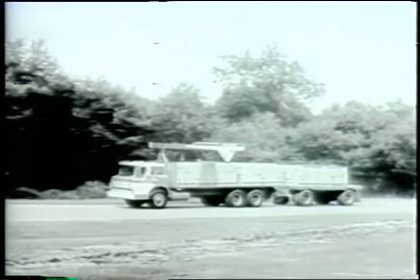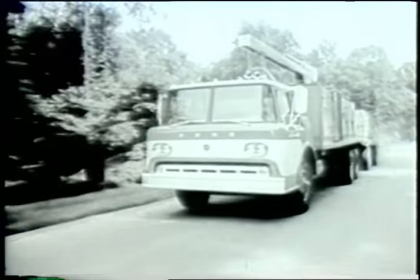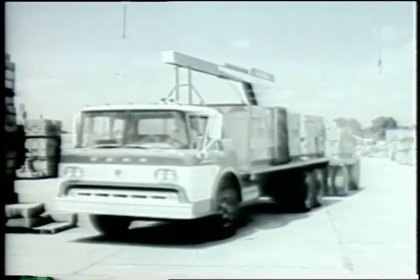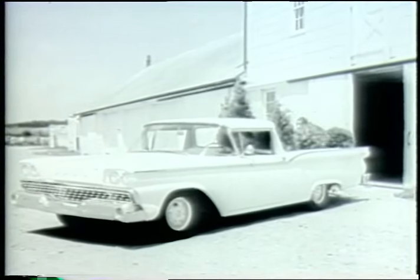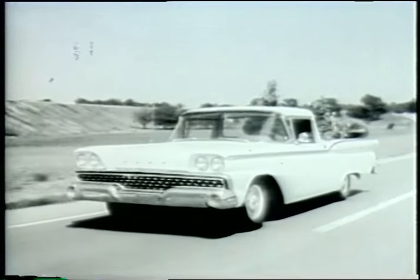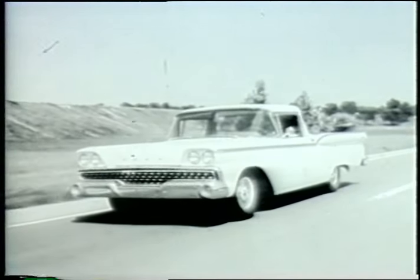They're here today — brand new Ford trucks for 59, here to take you Fordward in modern comfort, modern style, and modern savings. New Ford tilt-cab tandems for 59 let you haul extra tons of payload with tilt-cab economy. All-new Ford Rancheros for 59 set the pace for modern efficiency. They ride like a car, work like a truck, and are just one example of the biggest choice of pickups in the industry from Ford for 59.